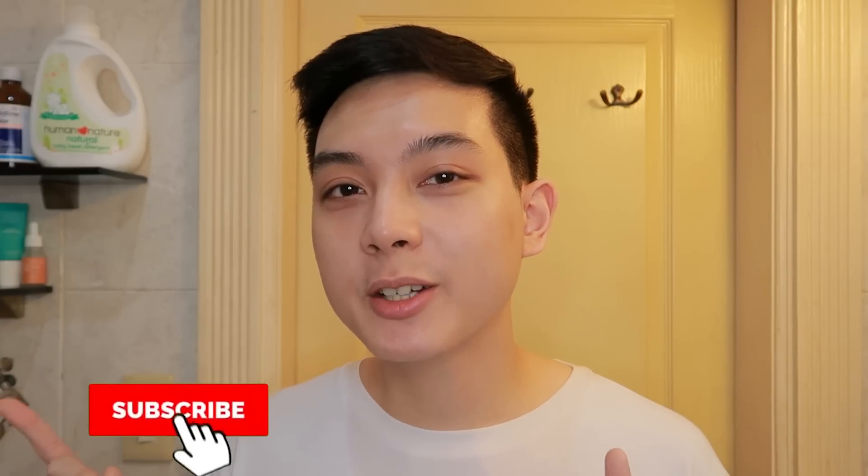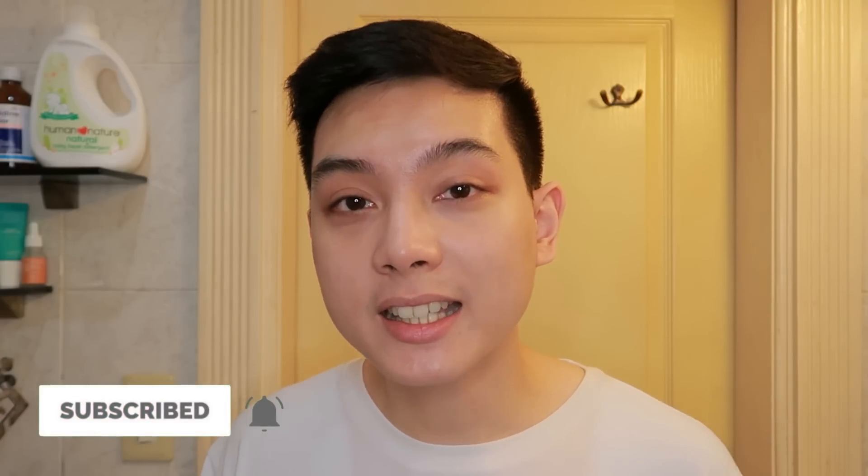Hi everyone, kumusta kayo? And we are back with another skincare routine video. For this one, I'm going to be showing you guys how I use Tretinoin or retinoids in my skincare routine. So kung nabanood ninyo yung previous skincare routine video ko, which was my anti-acne nighttime routine, alam na ninyo na ginagamit ko yung Tretinoin as an anti-acne medication.